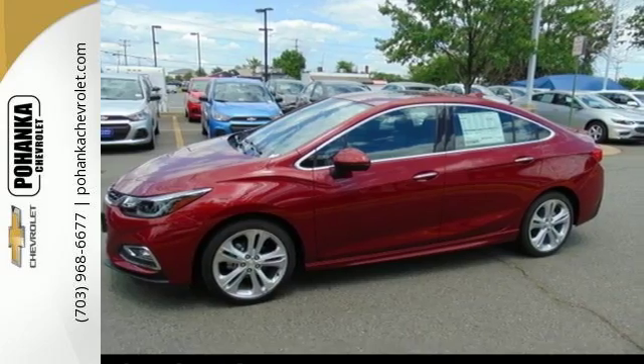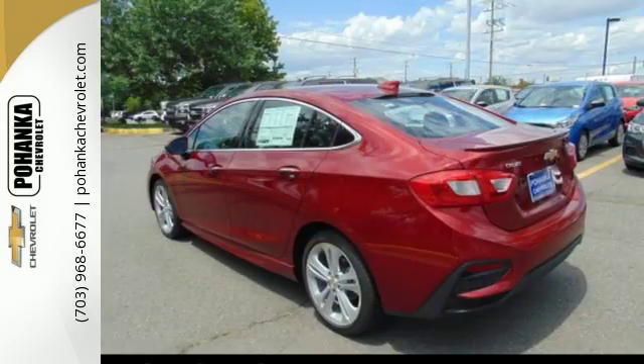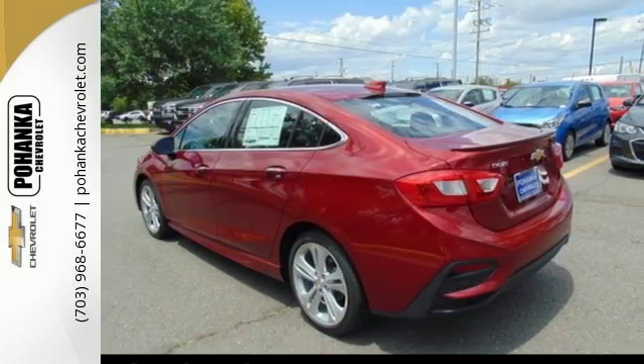The 1.4 liter turbocharged engine gives you some zip to get where you're going quick. The Chevrolet MyLink with touchscreen helps you cue up the perfect soundtrack for any trip.